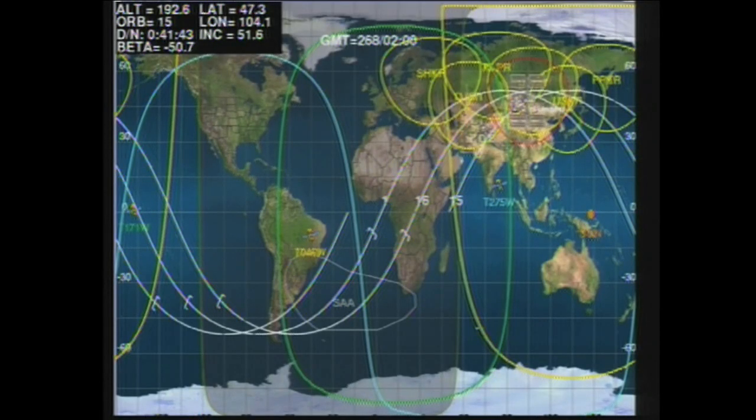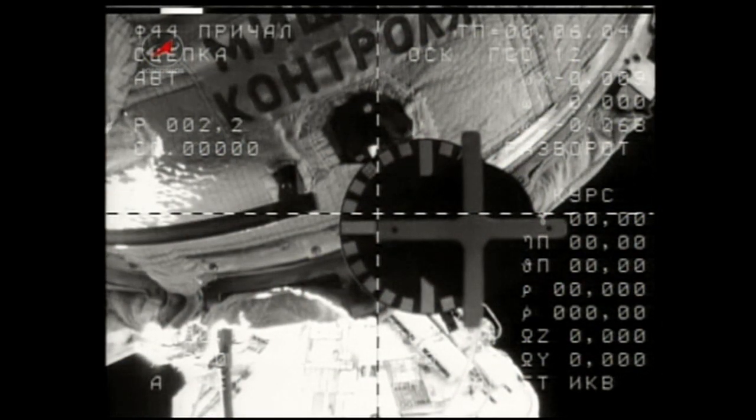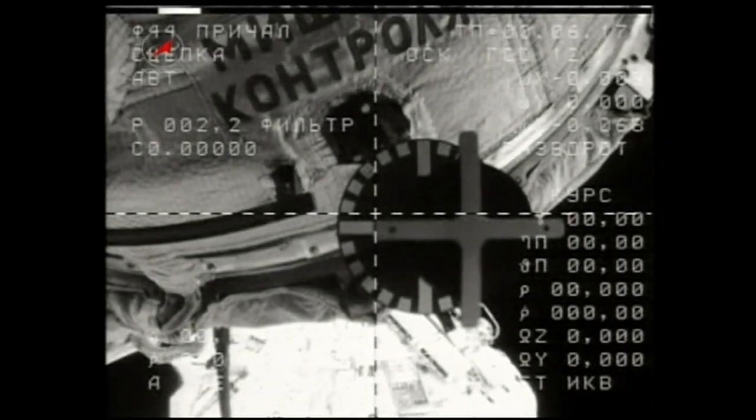This is Mission Control Houston. The Soyuz hooks have almost completed driving open, standing by for physical separation of the Soyuz TMA-18, about to depart the International Space Station. And now a view from the black and white external camera on the Soyuz vehicle as we watch physical separation. This is no longer illuminated.